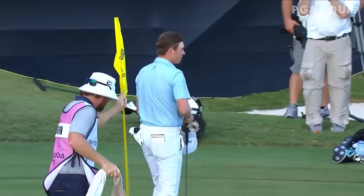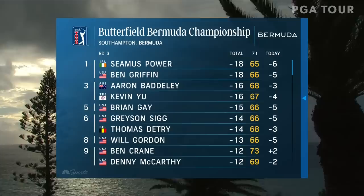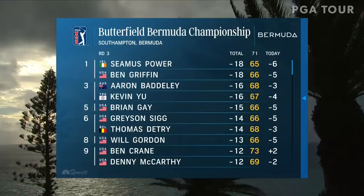What a round from the rookie Ben Griffin — 5 under 66. Seamus Power and Ben Griffin, your co-leaders. Who do you think is the favorite going into the final round? I think it's hard to make a favorite, but I'm going to give it to Seamus Power, just because he's won once already on the PGA Tour and had a really solid season this past season. But you still got to go play — you got to play well, because Ben Griffin showed a lot today. I thought he was impressive.